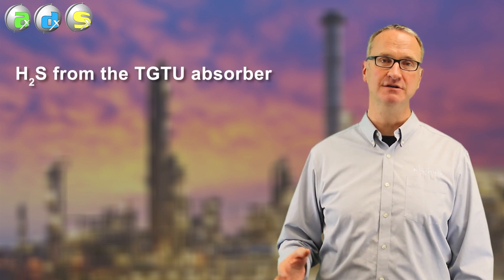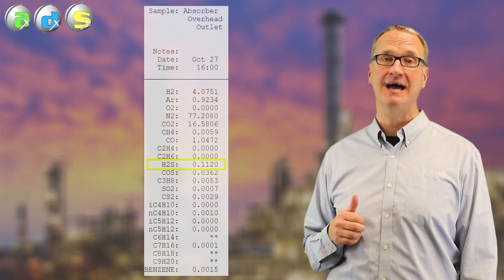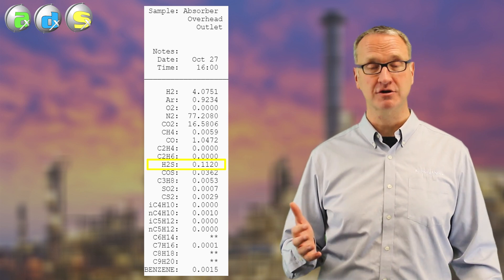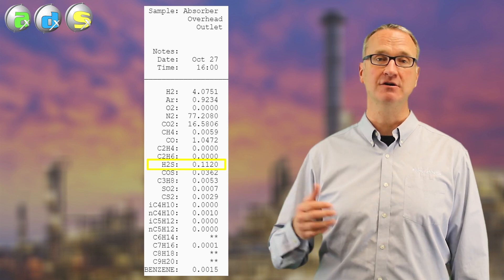The third thing — the thing that most people consider first but may not be the problem — is the TGU amine system itself. A good amine system is going to bring the H2S down into the tens of ppm or even less. If that's not working for some reason — if you don't have the right temperatures, if you're not regenerating the amine properly, or other reasons — the H2S off the top of the absorber could be climbing. How do you know if it's COS from the reactor? How do you know if it's H2S from the absorber? How do you know if it's something downstream? Grabbing samples can help. Here's an example of a plant where everything looked good in the TGU absorber, but the emissions off the top were over a thousand ppm of H2S — not the tens or single digits it should have been. We're not going to go into troubleshooting the TGU amine system; that will be a topic for different videos.